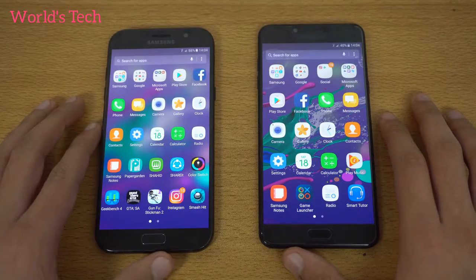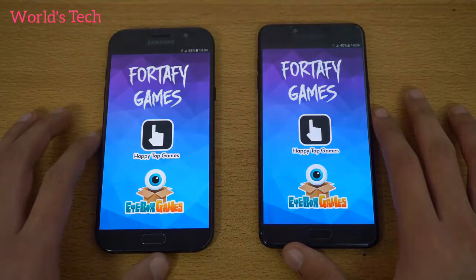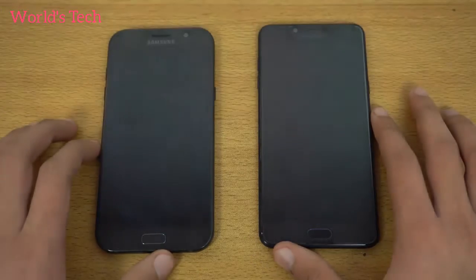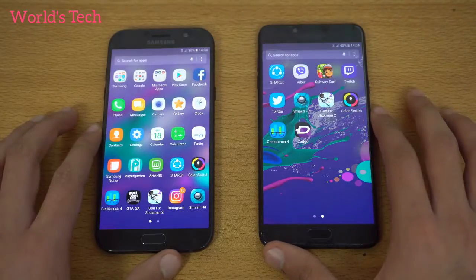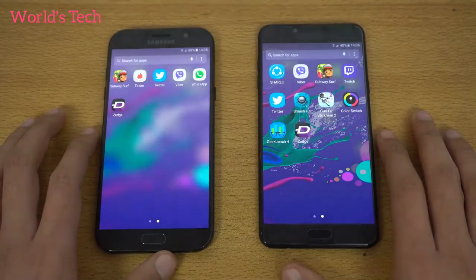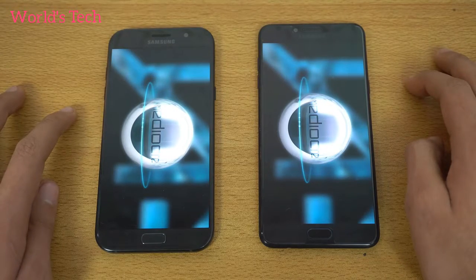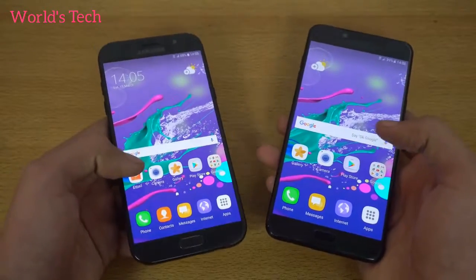The C7 Pro has been faster in pretty much every app opened so far. Moving to Colour Switch — C7 Pro wins again. Gunfu Stickman was really close but the C7 Pro edged it out. Twitter again quicker on the C7 Pro, then Viber — C7 Pro launching first. Smash Hit — C7 Pro dominant once more.